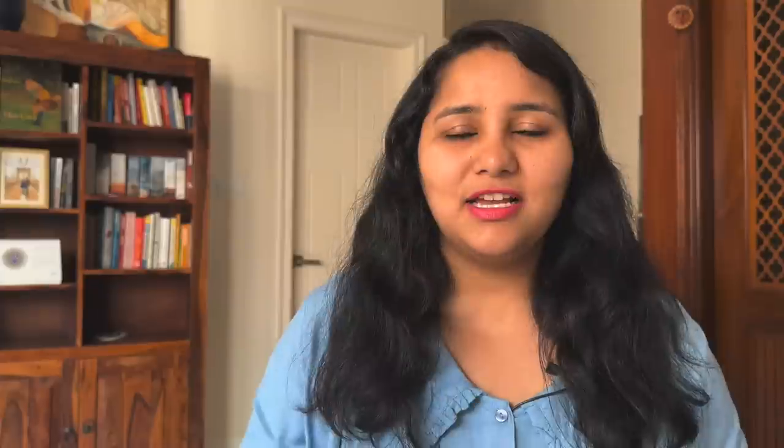Hi guys, my name is Shachi and I'm a traveler and a visa coach. On this channel, you'll find lots of useful videos on the US visa process. We have entire playlists for F1 visa, so make sure to check out all of these videos. Now let's start today's video by understanding a little bit about the background and what all has happened up till now.